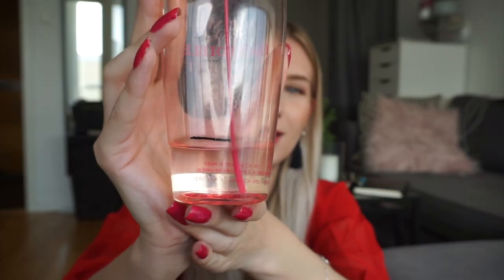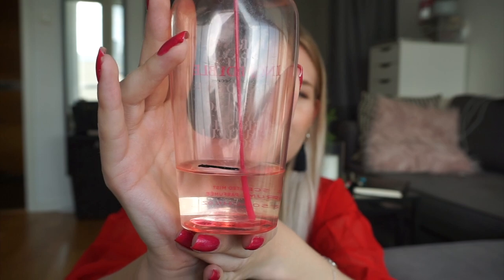Before we move into hair care, I have one fragrance I want to use up — a body spray from Victoria's Secret in the scent Incredible. I bought this a couple years ago when Victoria's Secret was all the hype and everyone wanted to try their body sprays. I have two more of these but I like them way more, so I'm just trying to use this one up.